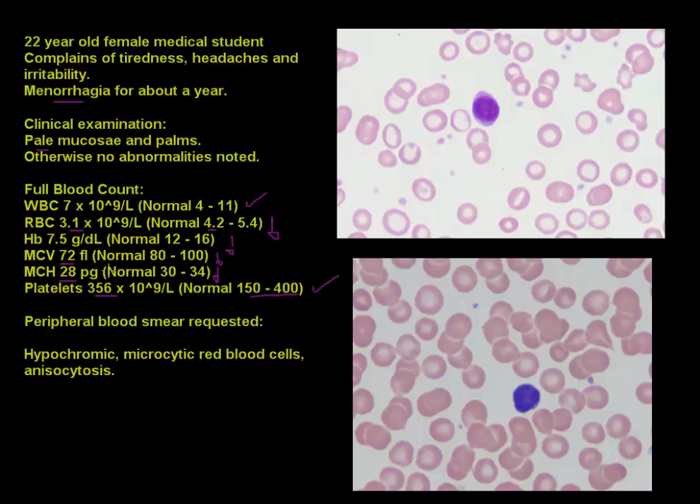Putting this all together, we are dealing with an anemia — the hemoglobin is low. We can further describe this anemia: a low MCV means we are talking about a microcytic anemia, and if the MCH is also low, that would be called hypochromic.